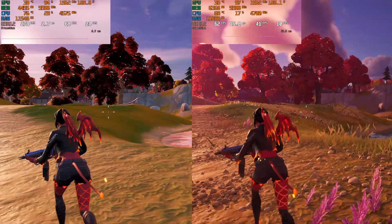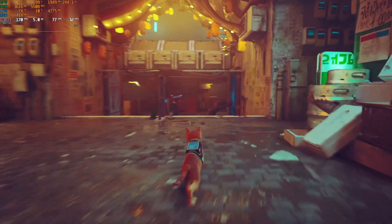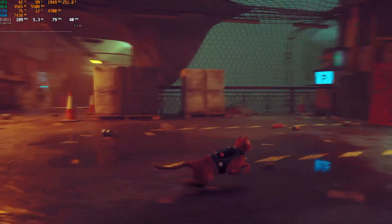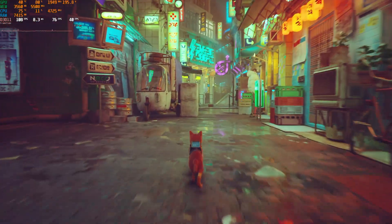Next up is Stray at 1080p high settings, which turned in a beautiful 150 FPS average — completely unnecessary for a single player game like this, but wow, look at those numbers. It also looked really great and used well under 4GB of VRAM doing so.